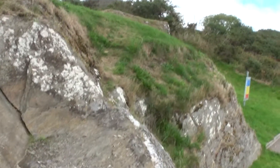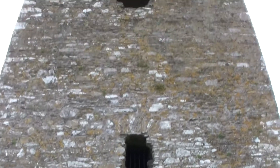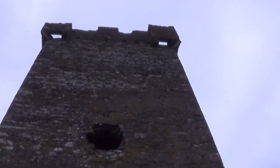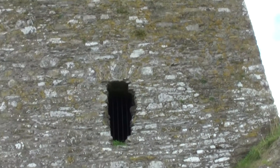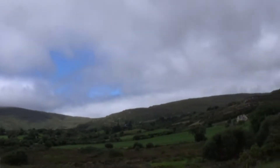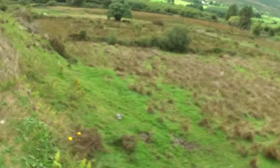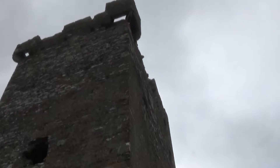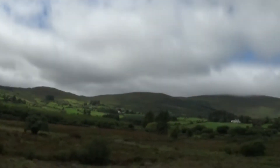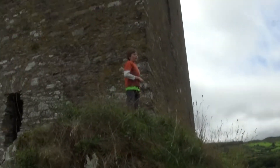A fair few folk will have walked up this. It's kind of north-east facing actually, so quite defendable. Top of the world!